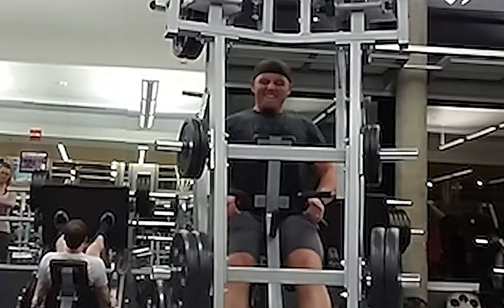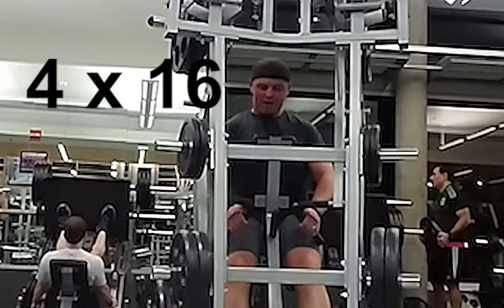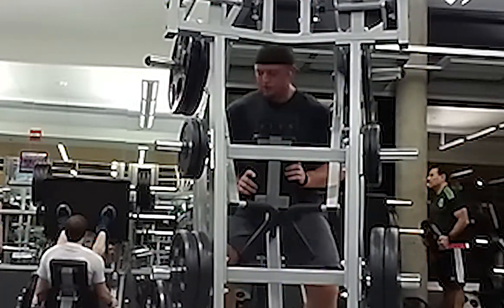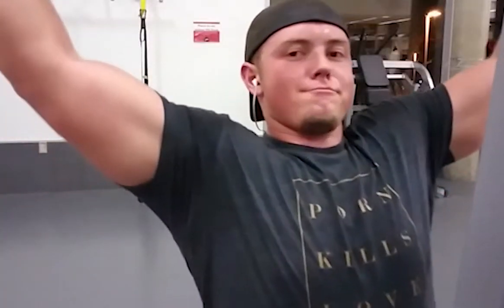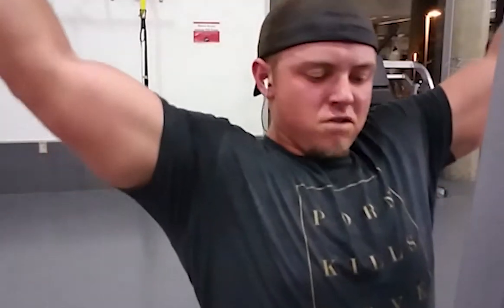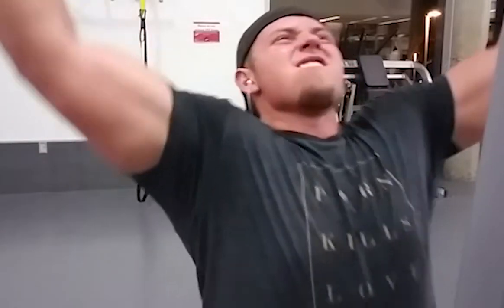The third exercise is a variation of a dumbbell row using a machine. If your gym doesn't have it, do a dumbbell row instead. I forget the name of the machine, but we're doing four sets of sixteen — it's meant to work more of the upper back. Then we move on to regular wide-grip lat pull downs. This is after the last set, so my form is a bit off. Four sets of sixteen on these as well.